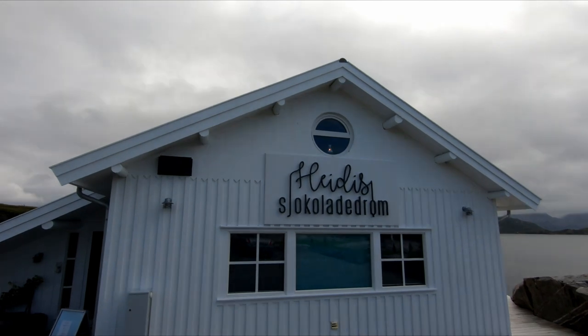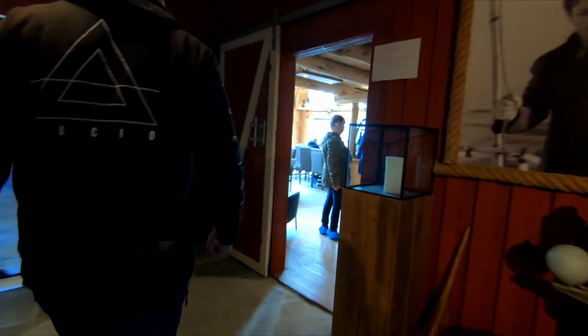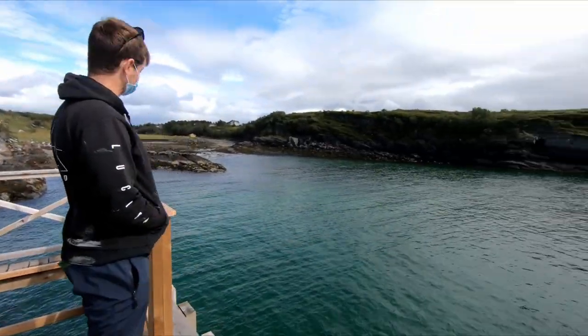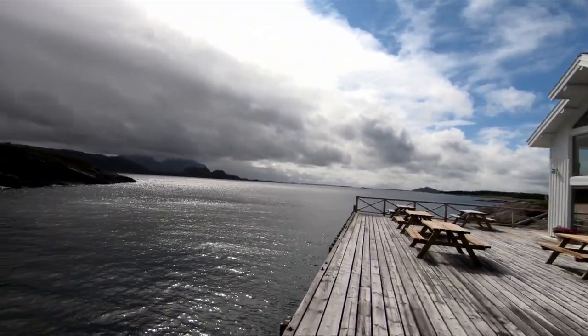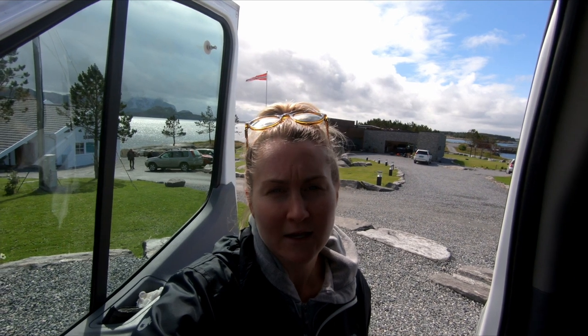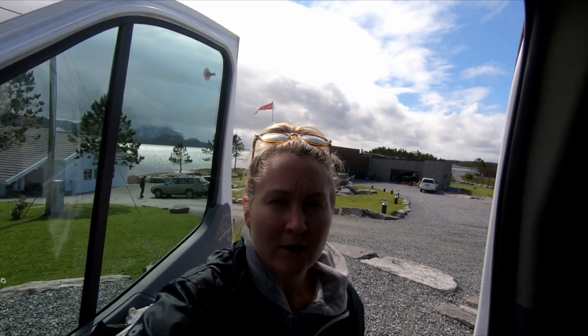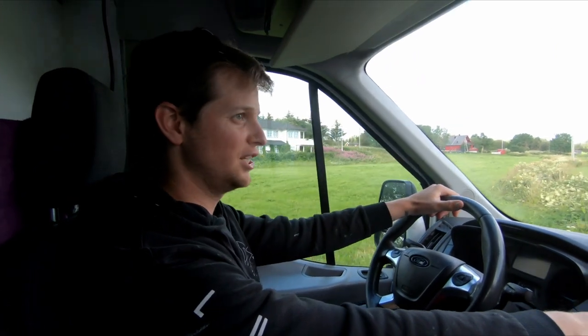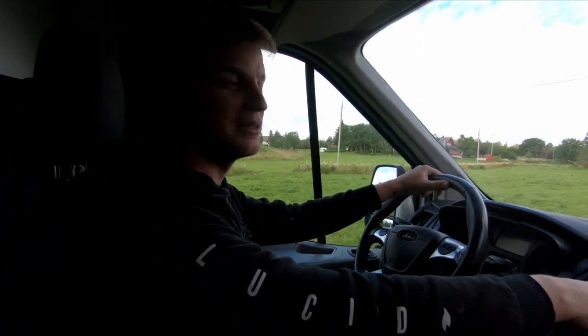We have just arrived at Heidi's Chocolate Room — in English it would be Heidi's Chocolate Room — and it is the world's smallest chocolate factory. They definitely weren't lying: it is literally tiny, more like a cafe where you can have some homemade chocolate or buy a bar. What did you think? Very disappointing, very expensive, and no Oompa Loompas making chocolate — total waste of time.